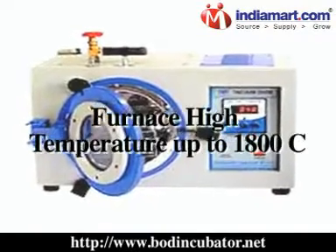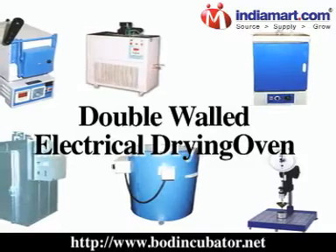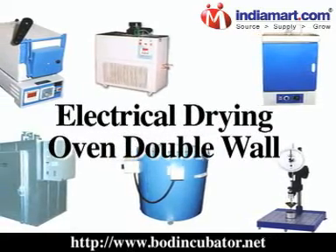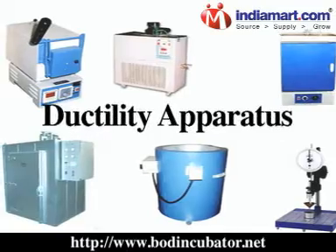Our range also includes furnace with high temperature up to 1800°C, double-walled electrical drying oven, vacuum oven, air purifier, and ductility apparatus.